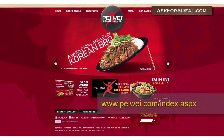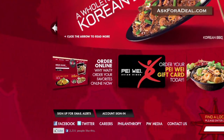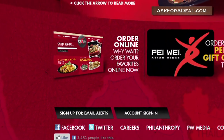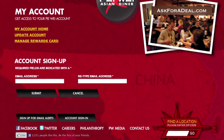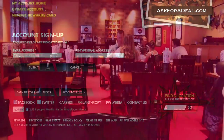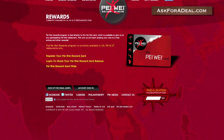The first stop on your coupon search should be the brand's official website. Here you can sign up for the restaurant's email newsletter by clicking on the link marked 'Sign Up for Email Alerts' and entering the personal information requested in order to subscribe. By doing so, you'll be sent a number of coupons and promotional information on a regular basis.